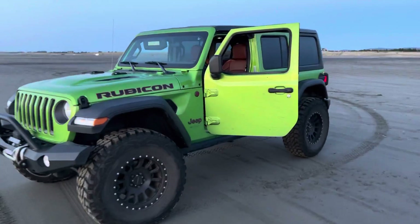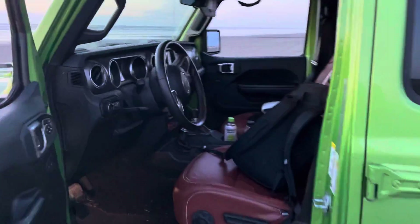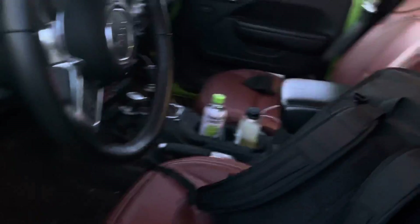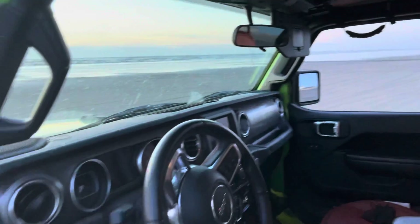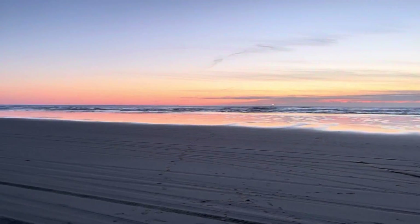That's my 2018 Jeep Wrangler Rubicon. Washington — beautiful coast.